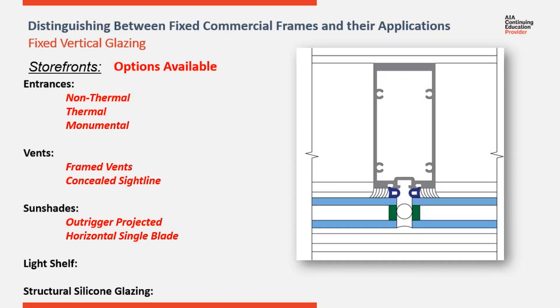SSG, or structural silicone glazed verticals, are both an aesthetic feature and a thermal strategy. These are a very popular option with curtain wall systems and are also available with storefront systems. They replace the securing glass pocket of the verticals with a structural silicone attachment of the glass back to the verticals behind it, giving you a very clean, flush look on the exterior.